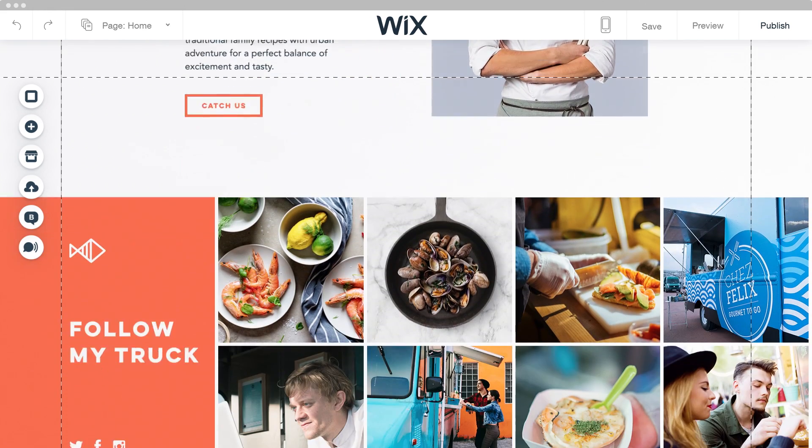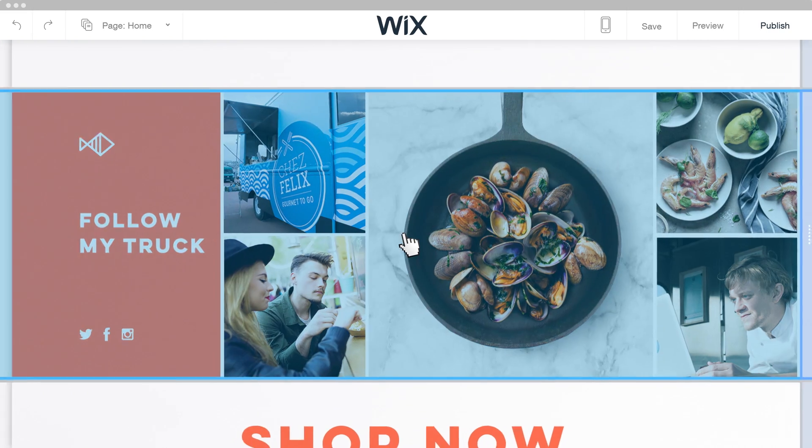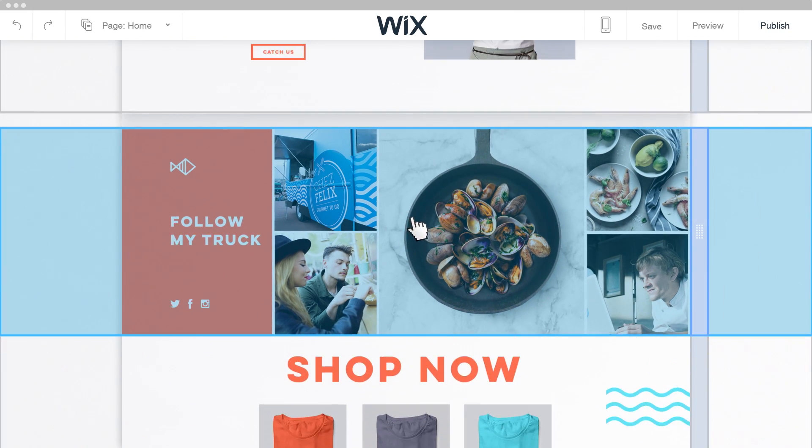With a beautiful gallery, everyone can see your best work and share it with the world. You can easily play and move things around whenever you want.